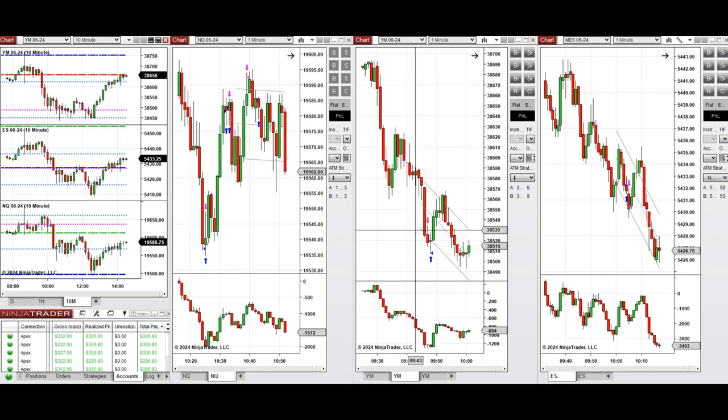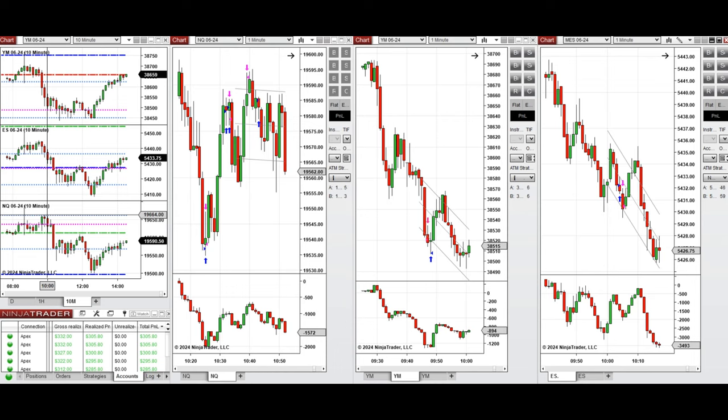On Dow Jones, which was going down, this wave of downtrend was taken with sell short positions. On S&P 500 this was taken with setup B, which was closed with break even. Because the market was volatile and choppy, I didn't take any more trades.